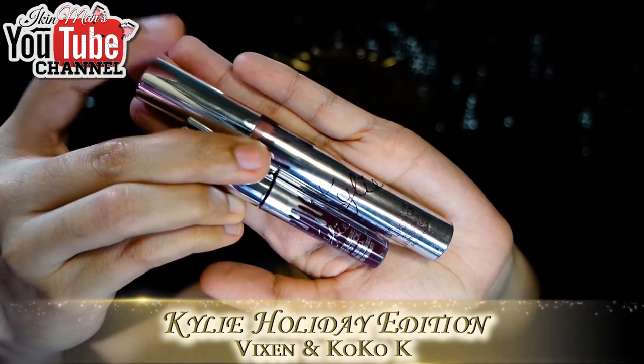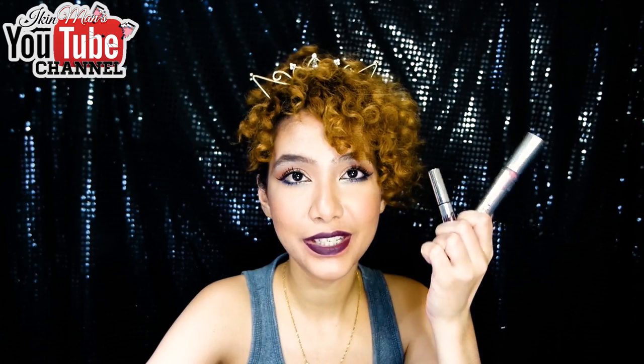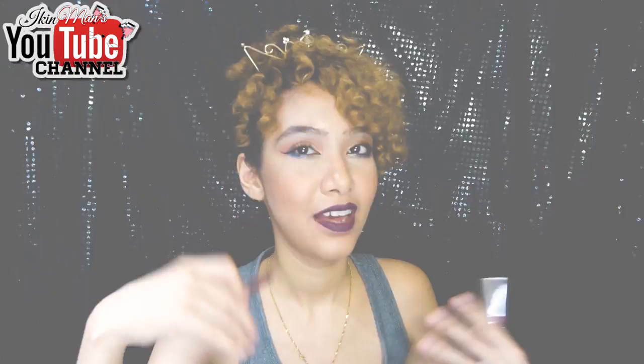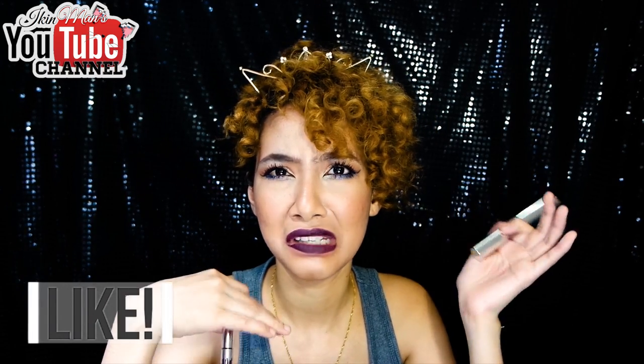The next item is two liquid lipsticks. I've already done a lip swatches video on the full range — one is a mini and the other is the full size. Both are the holiday edition Kylie Lip Kit, and this one was sent to me by GBR Elegance. I'm wearing Vixen on my lips — I don't usually wear dark lips but I kind of like how it looks on me. Coco K is like a perfect nude for my lips; it just complements my skin tone. I actually wore Coco K more in April because I just love the color.